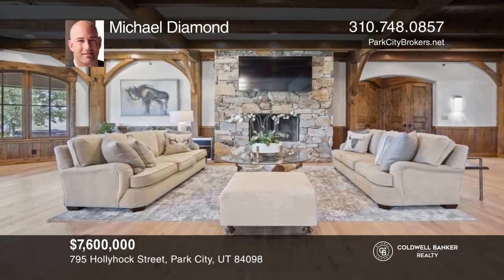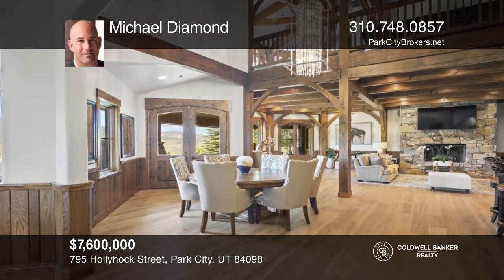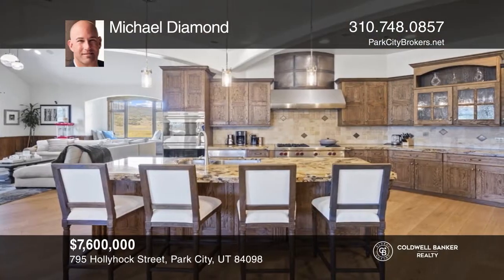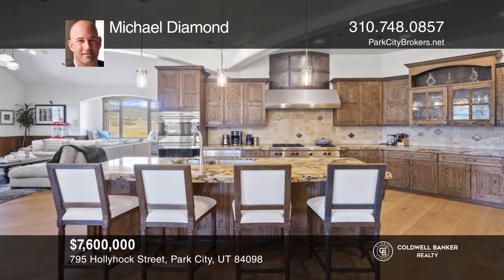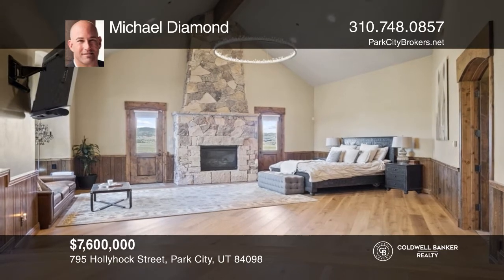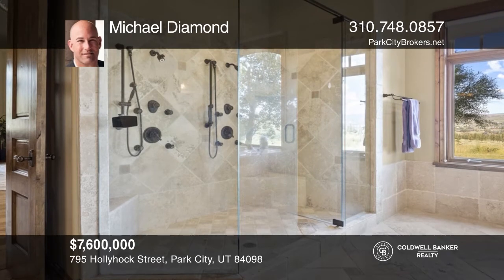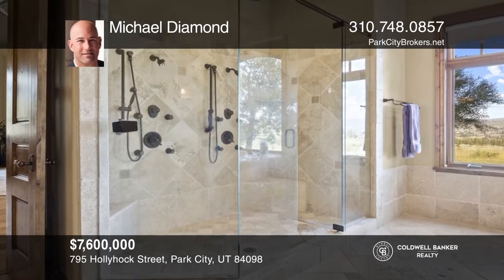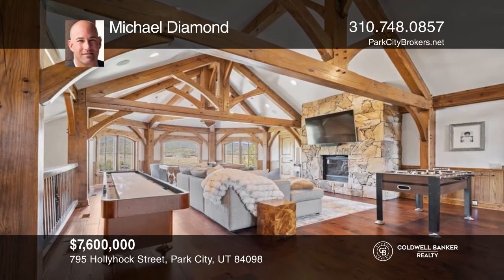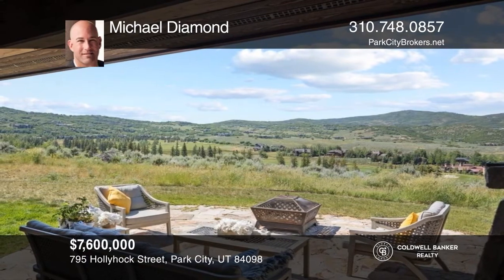Located at the end of a quiet cul-de-sac, this home is perched above the 8th and 10th holes of the Tom Fazio-designed golf club and spa. This timber frame home features vaulted ceilings throughout, with five bedrooms, including two main-level master suites with fireplaces and sitting areas. On the main level, you'll enjoy an open living floor plan with an office, living room, dining areas, and doors leading to the abundant outdoor space. Michael Diamond is ready to show you your new home.